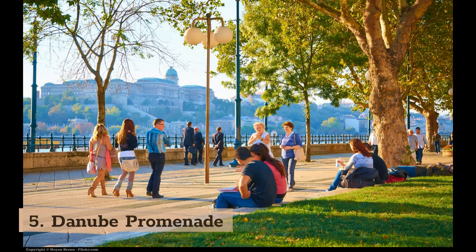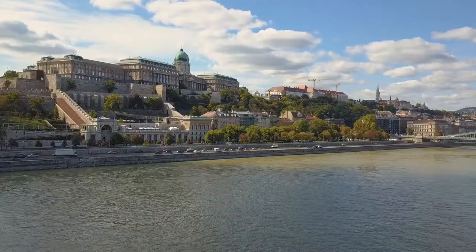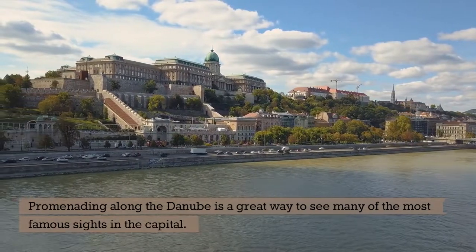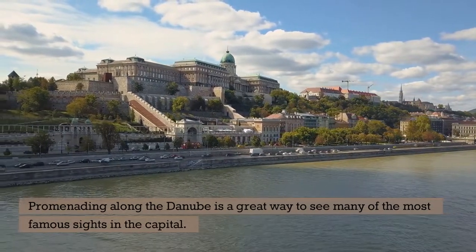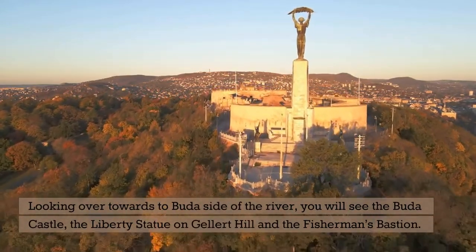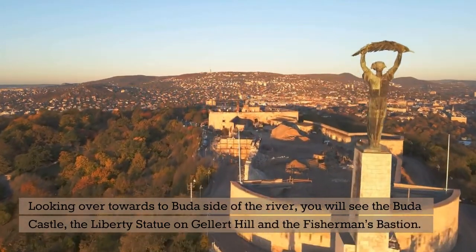5. Danube Promenade. This stretch of the Danube walkway goes from the Elizabeth Bridge to the Chain Bridge, and is perfect for those who want a short but interesting walk. Promenading along the Danube is a great way to see many of the most famous sights in the capital. Looking over towards the Buda side of the river, you will see the Buda Castle, the Liberty Statue on Gellért Hill, and the Fisherman's Bastion.